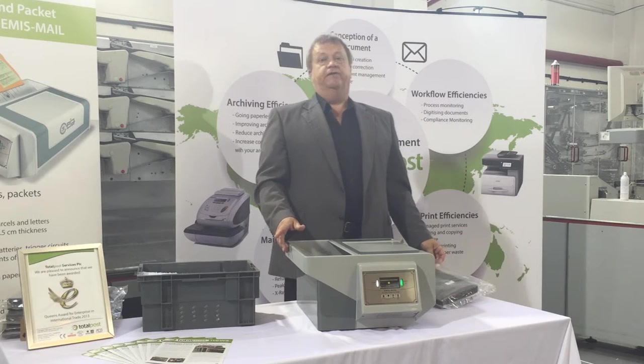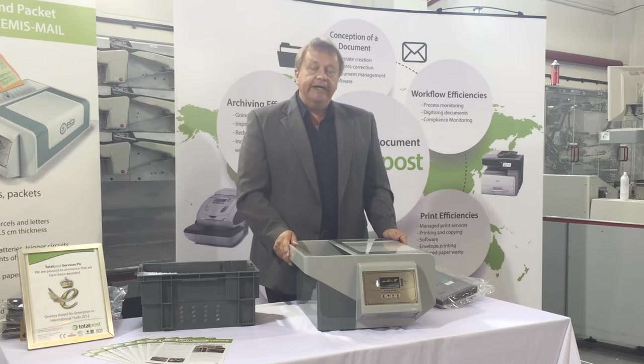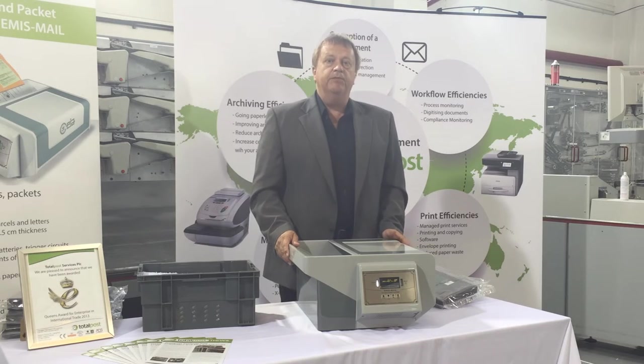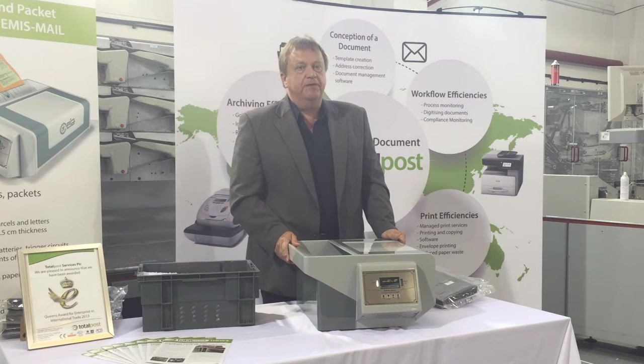There is also an advanced model of the EMIS available which can detect radioactive material. However, for most businesses this is not required. It is a quick and easy piece of kit to use — no training is required as it is a simple plug and play device. However, we do offer technical support and training should this be required.